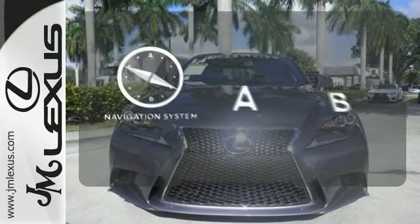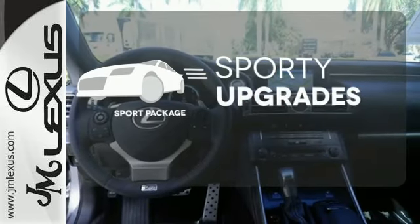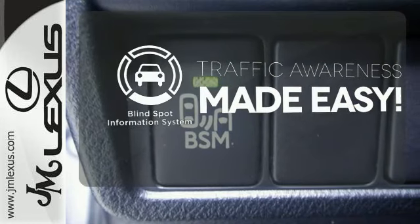Feel confident getting from point A to point B with the navigation system. The Sport Package prepares you for an even greater driving experience. The Blind Spot Indicator helps you maneuver through traffic.